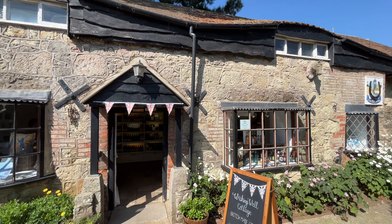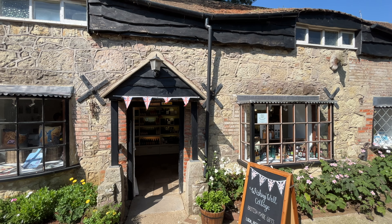The Old Smithy and Wishing Well Cottage delight with their beautiful surroundings and gardens.